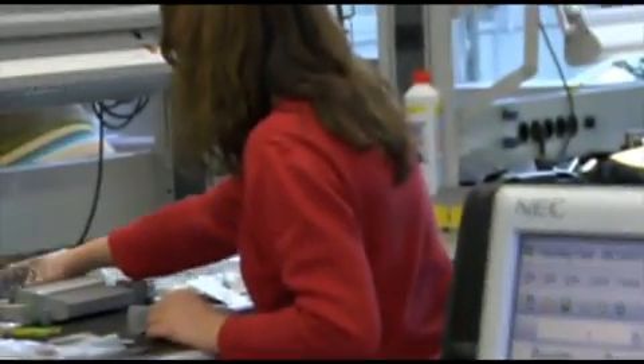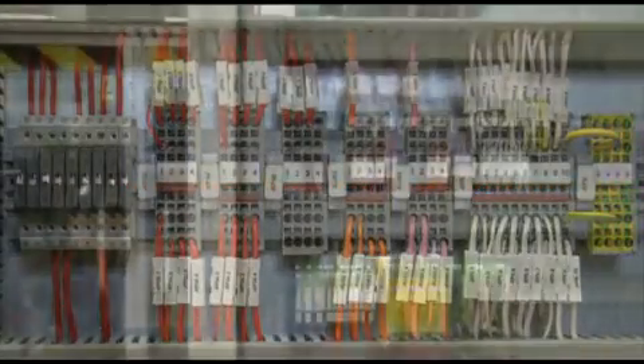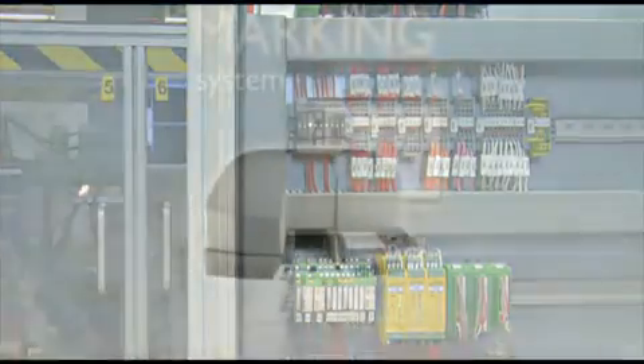With the Marking System, users can go from planning to a fully labeled system in a single step. Marking System — the easy way of printing.